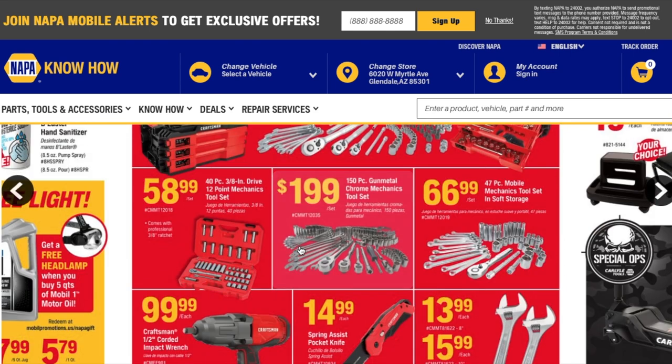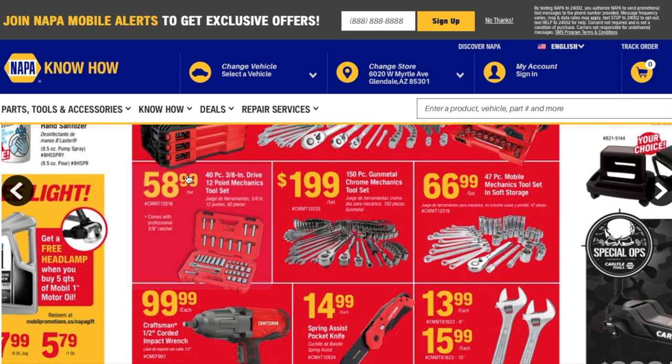The next one is the 40-piece three-eighths drive 12-point mechanics tool set for $58.99. It looks like a really nice case — comes with some deep sockets, regular sockets, a ratchet, extensions, and what may be a spark plug socket. Then there's the 150-piece gunmetal chrome mechanics tool set for $199.